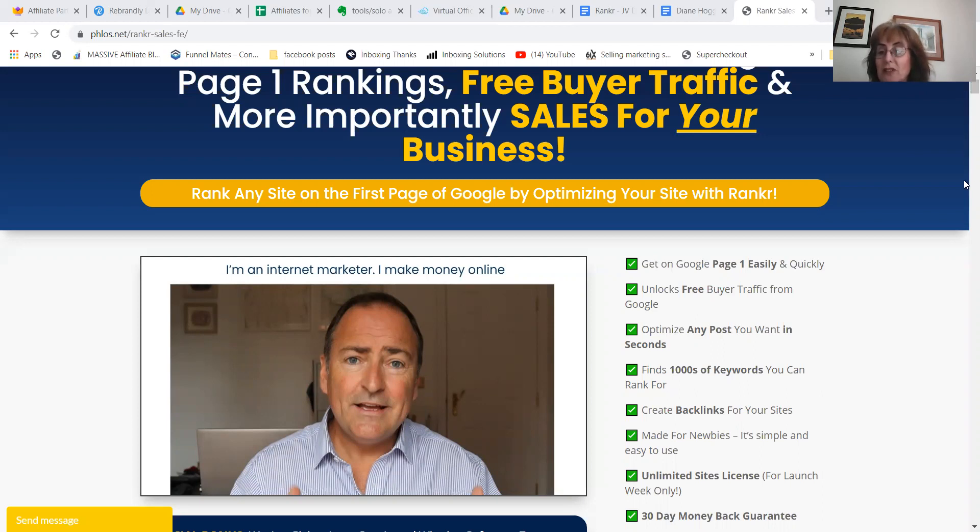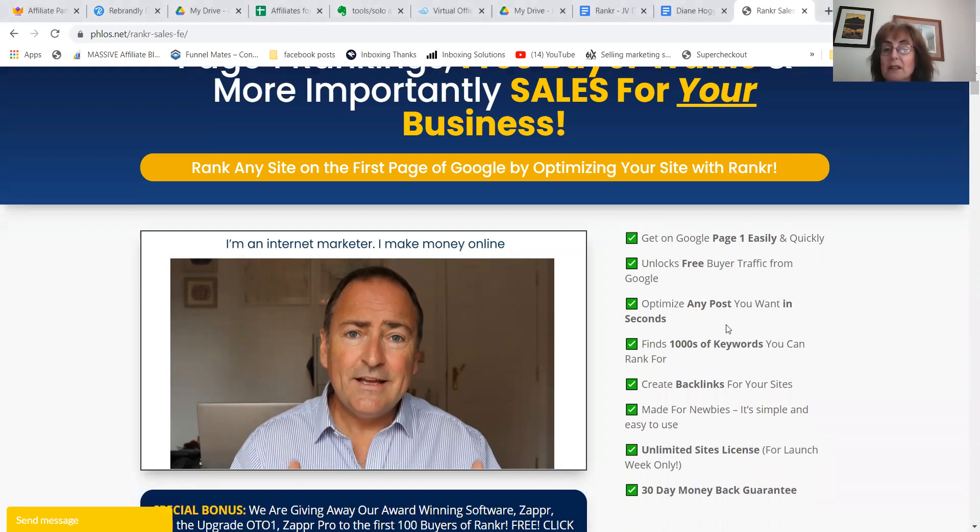Let me just tell you about the product and how you can make sales with it. It gets you onto the top page of Google — it's a secret hack. There are five keys that you need to remember every time you put a blog post up, and it's a little button in a plugin at the bottom of your site. All you have to do is check those five things and it does hundreds and hundreds of backlinks. Basically, you can optimize any post you want in seconds.